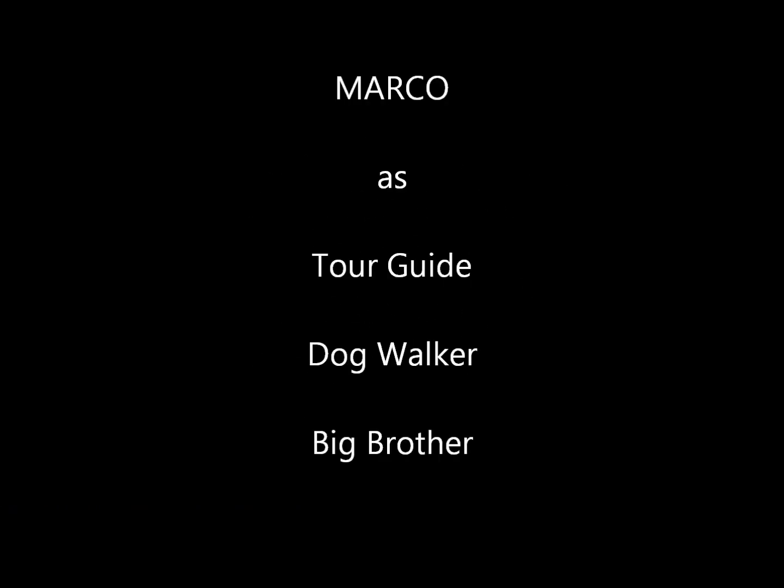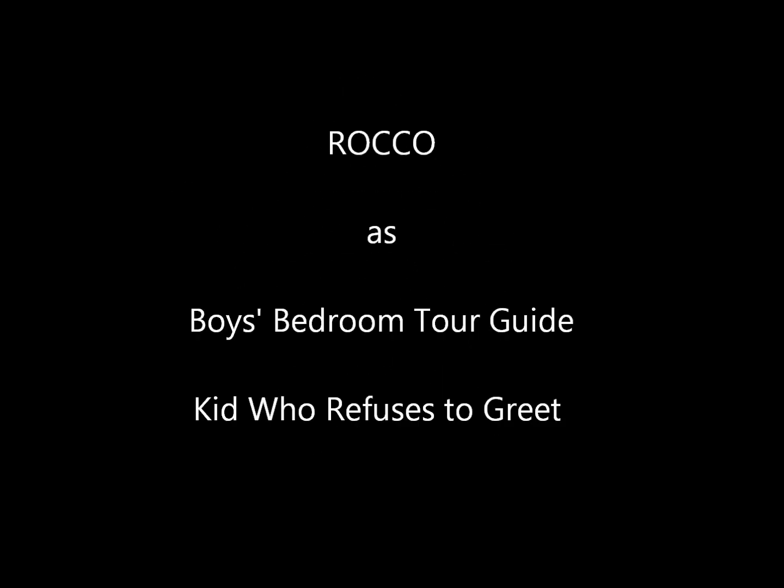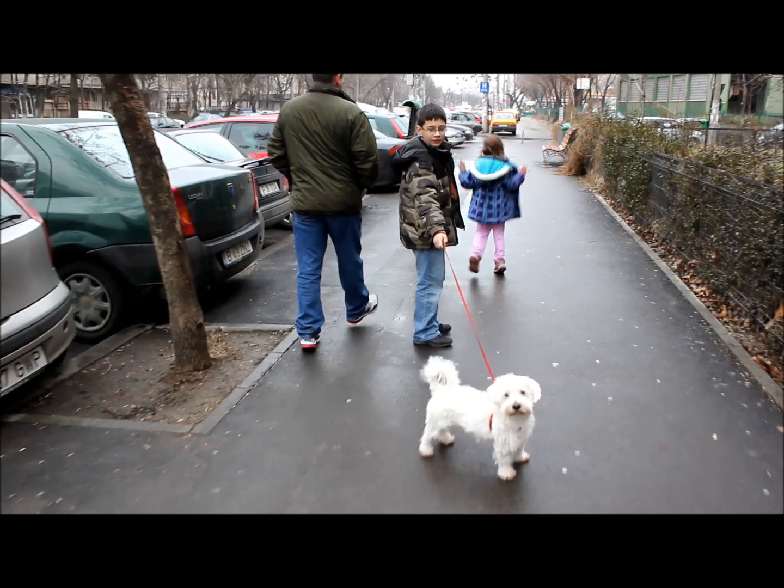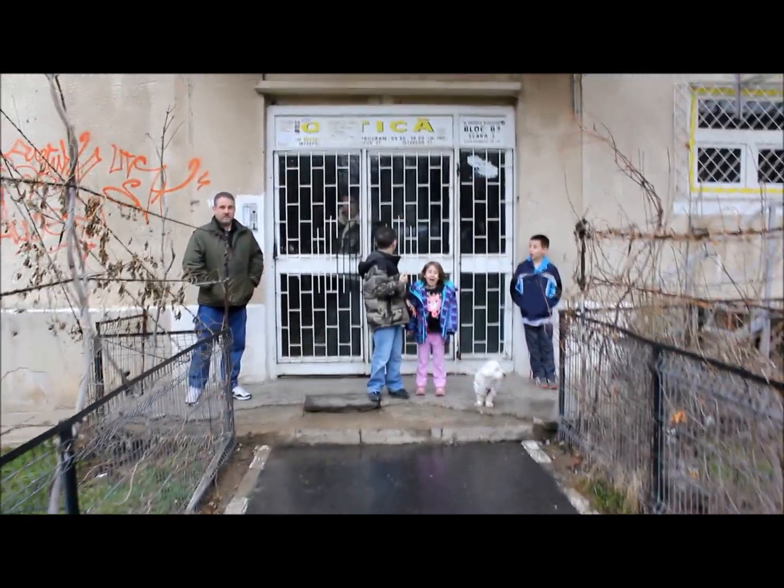Our house, in the middle of our street. Our house, in the middle of our street. Our house was our castle and our king. Our house, in the middle of our street. Thanks for coming.